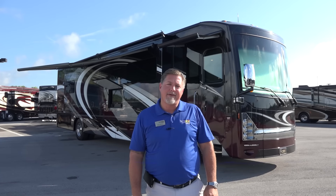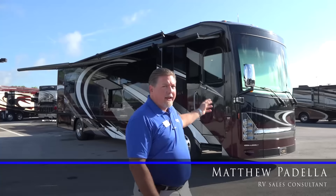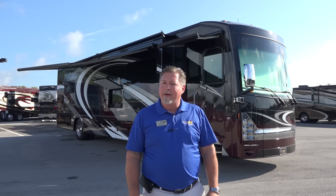Hi, my name is Matt with North Trail RV Center in Fort Myers, Florida. I want to introduce you to the new 2017 Thor Tuscany XTE 40AX. It's a beautiful coach and I'll be more than happy to go through this thing with you so you get a little more understanding about what it's all about.